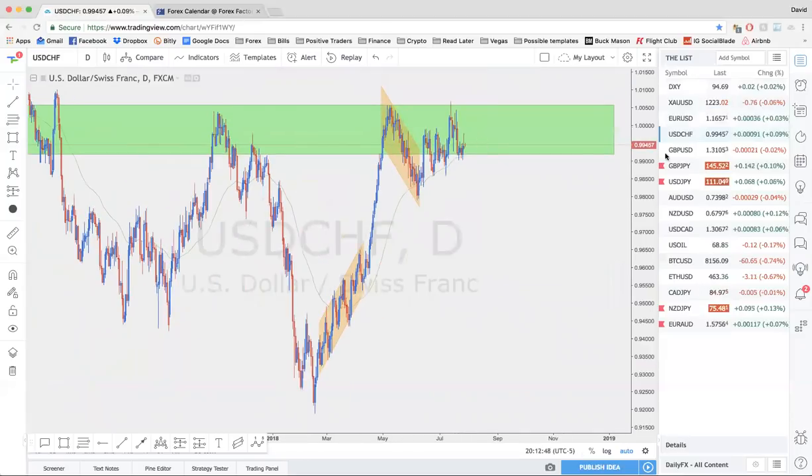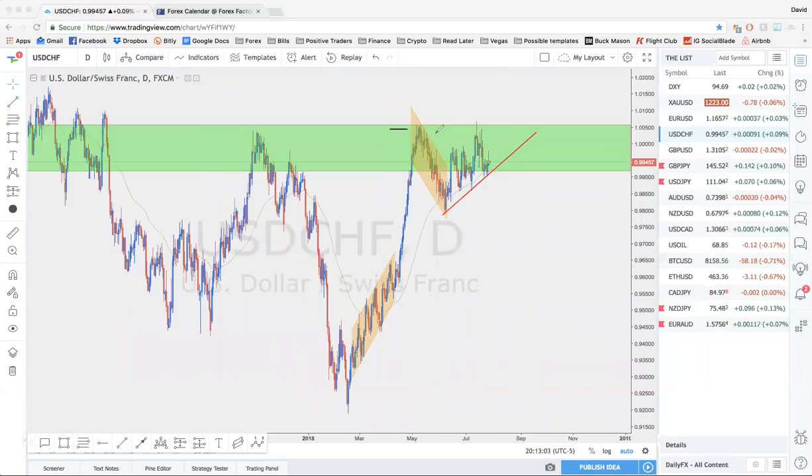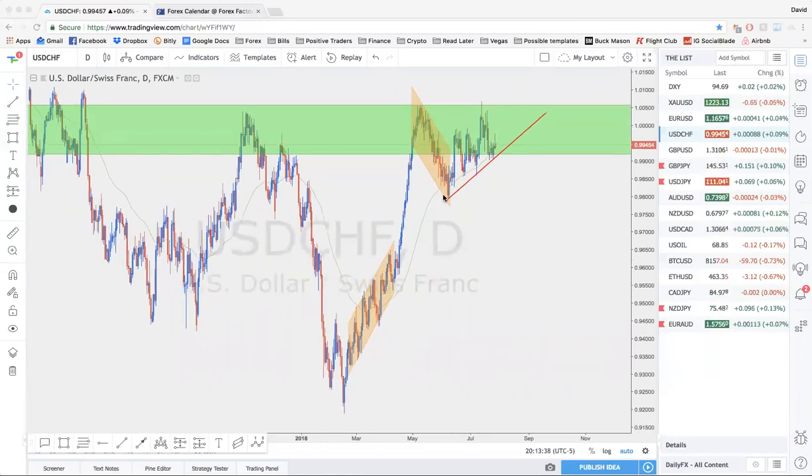USD/CHF is the opposite of EURUSD — watch the support and resistance. It's a trickier pair to trade because it's trading around parity, pretty much one to one — one dollar for one Swiss franc. There's opportunity for manipulation, but it should largely move respective to the dollar index: dollar index goes up, this pair goes up; dollar index goes down, this pair goes down.